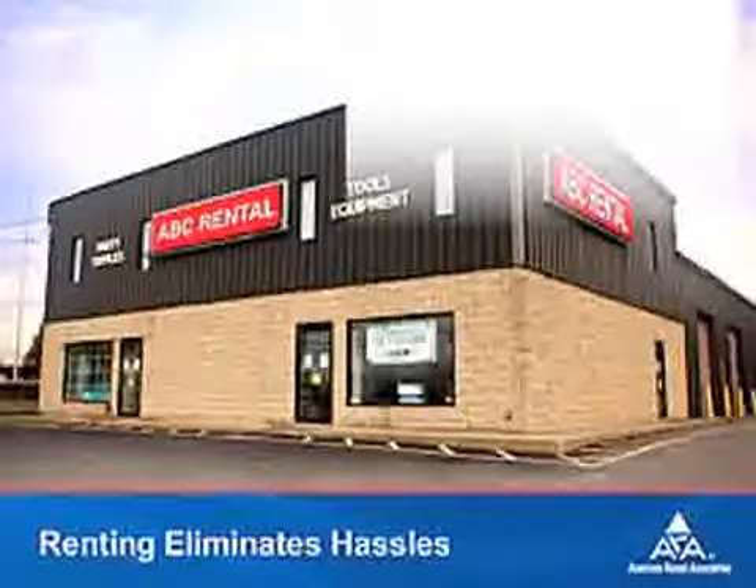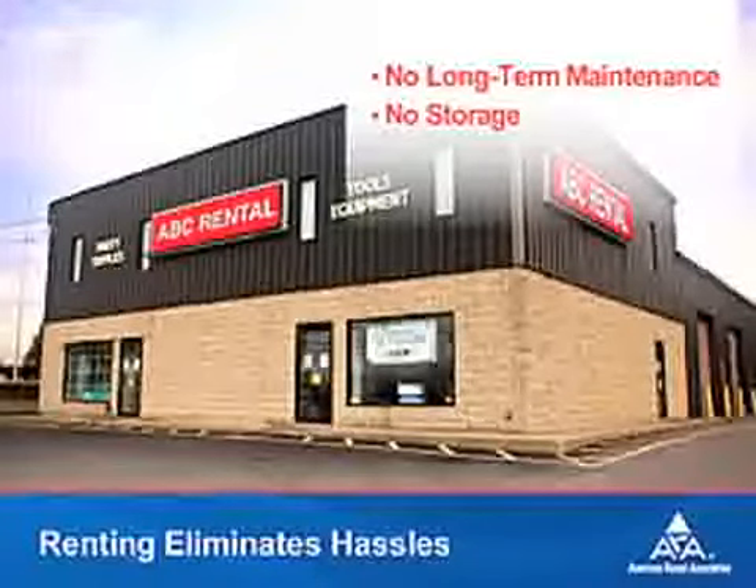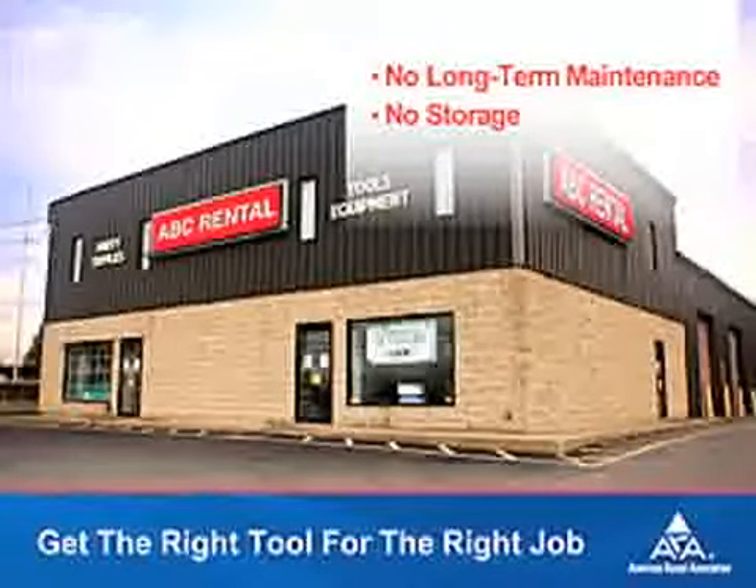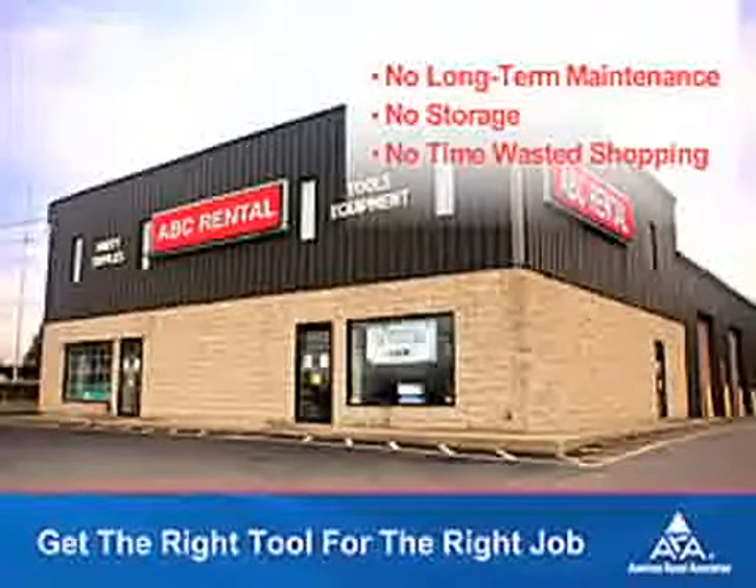When you rent equipment, you don't have to worry about maintenance and storage issues. You can always get the right tool for the job and not have to spend time shopping around or guessing. Let's look at how renting is smart and easy for a variety of areas.